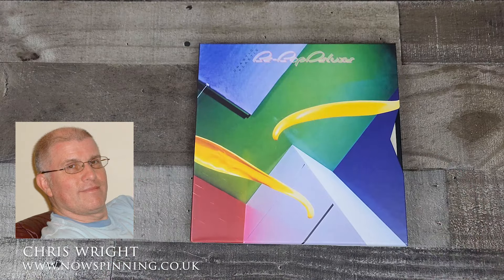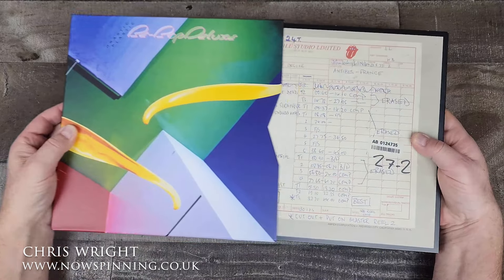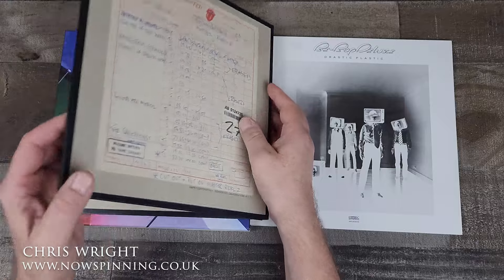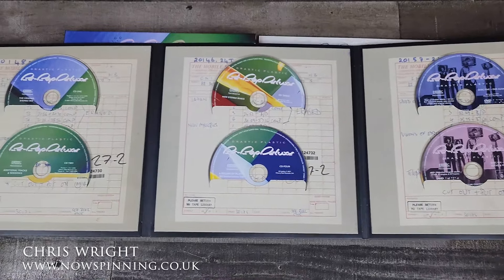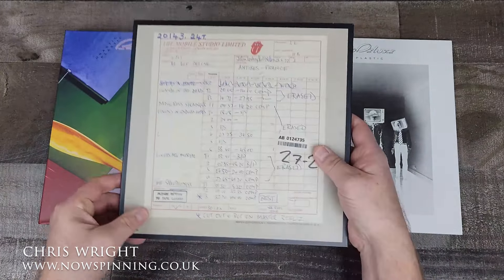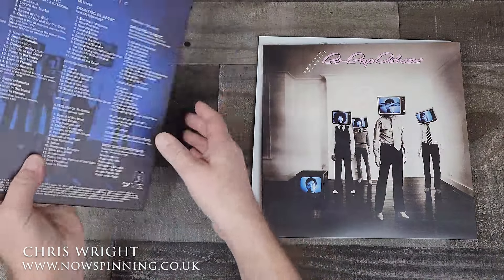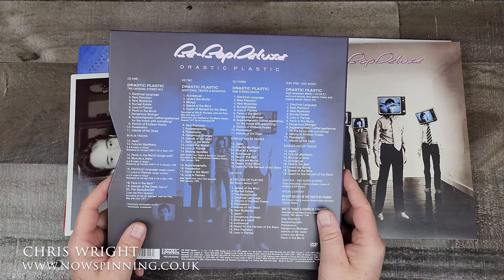Hi there, and welcome to my review of Bebop Deluxe Drastic Plastic Deluxe Edition by Cherry Red Esoteric. Very pleased to finally get round to this and to present what I think is a fantastic box set, really rounding off the series of Bebop Deluxe box sets brilliantly. We have here a six-disc set — four CDs and two DVDs — presented in this beautiful folder with amazing master tape covers, giving so much extra information. Drastic Plastic was well-named because it was a drastic departure from the previous studio work.